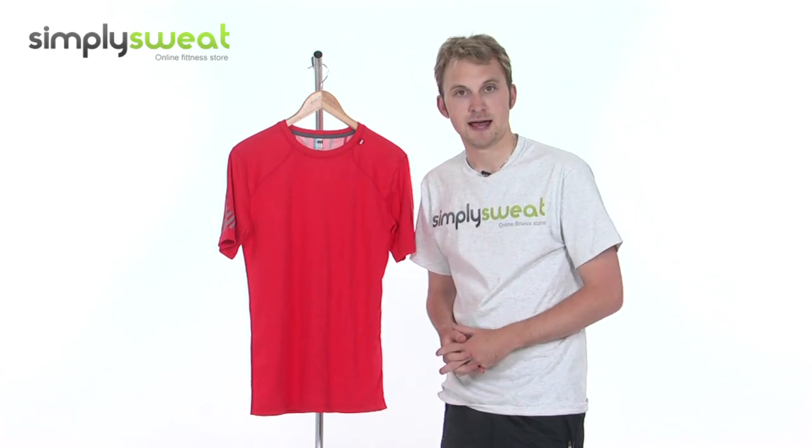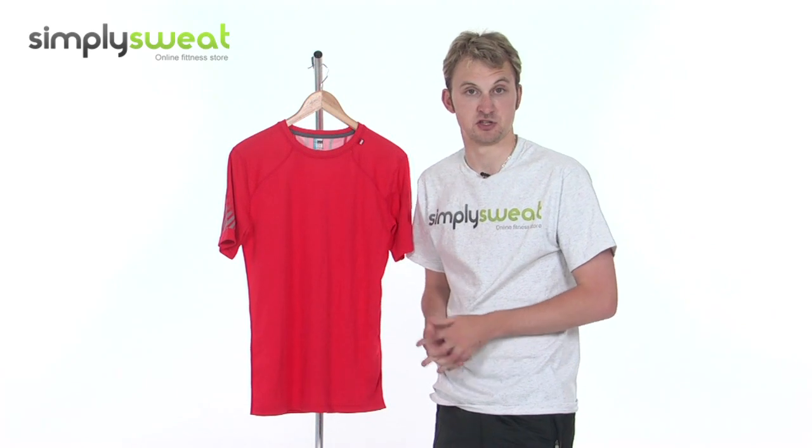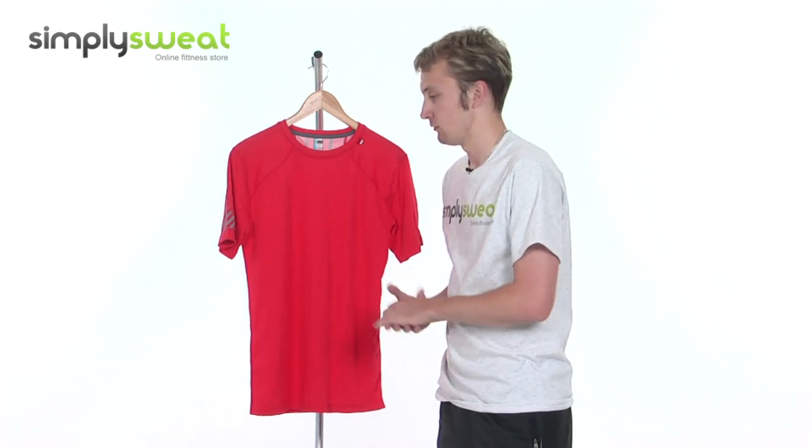Hi, welcome to SimplySweat.com. In this session, we'll take a look at the Helly Hansen Men's Pace short sleeve t-shirt. Let's go ahead and take a closer look at some of the many features that have been incorporated into this t-shirt from Helly Hansen. Helly Hansen is one of the market leaders in this particular sector, so you can be rest assured that all the features we'll go through are real top quality.